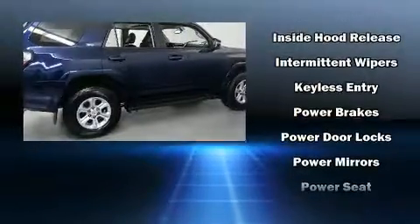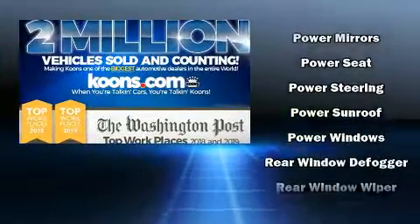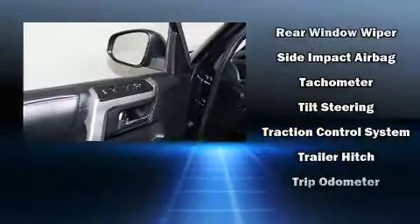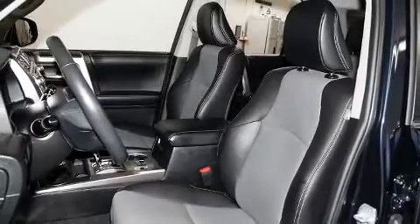With side-curtain airbags supplementing the rest of the safety network, you can be assured that you and your passengers will experience top-tier protection. This vehicle has achieved certified pre-owned status by passing Toyota's comprehensive certification process.